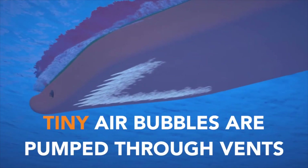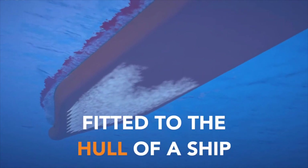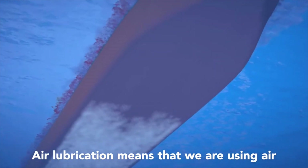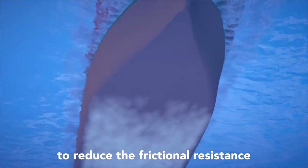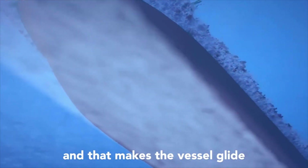Tiny air bubbles are pumped through vents fitted into the hull of a ship. Air lubrication means that we are using air to reduce the frictional resistance of a hull of a ship, and that makes the vessel glide more easily through water.